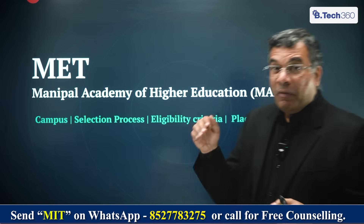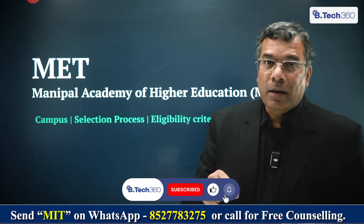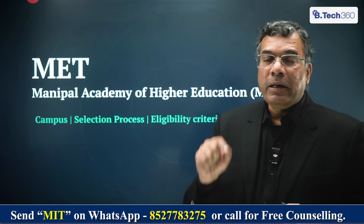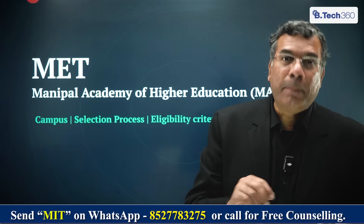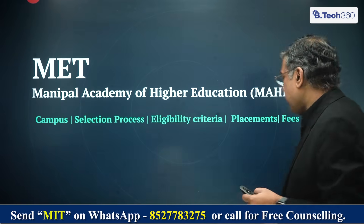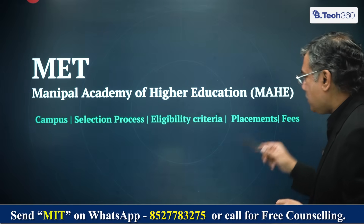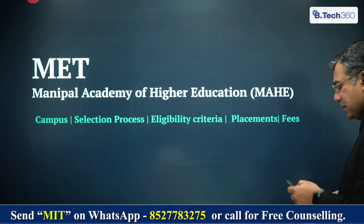Let me explain to you through data. Before I move any further, please subscribe to BTEC 360 if you've not already done that, because this will be a single point destination for all students wanting to get into BTEC courses or any students looking at STEM courses. We're going to cover everything here — the campuses that accept it, the selection process, the eligibility criteria, the placements, which is what you always look for, and the kind of fees that's charged.